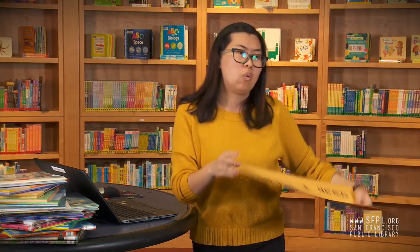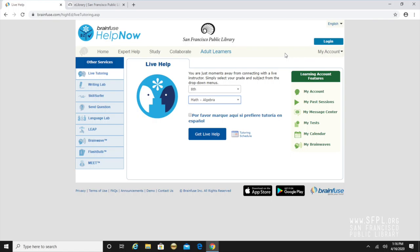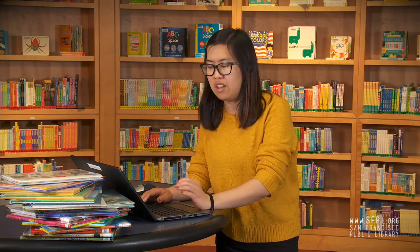Why do I need an account? Well, if you have a question at 10 a.m. or midnight, or you need a paper proofread, or you want to practice for your SATs or ACTs, an account is going to help with that. Signing up is super easy — all you need is a username and password. Go to the top right-hand corner, click on the login screen, and click sign up. BrainFuse does not take any personal information, so you don't need your real name, address, phone number, or birthday. Once you've created an account, you can use BrainFuse on your phone.